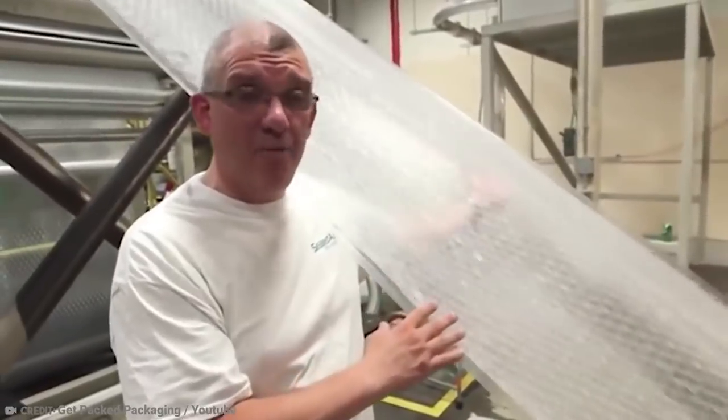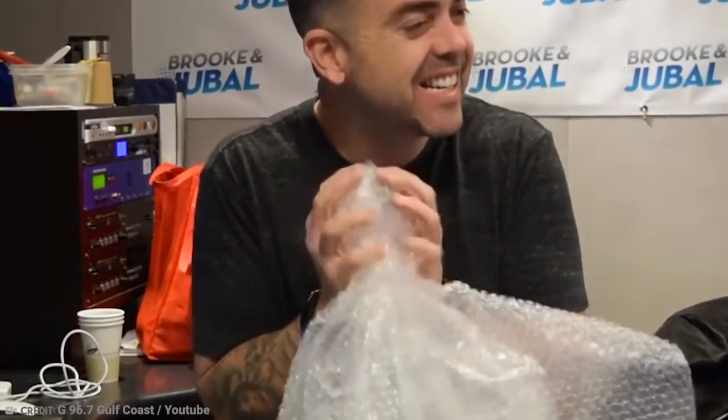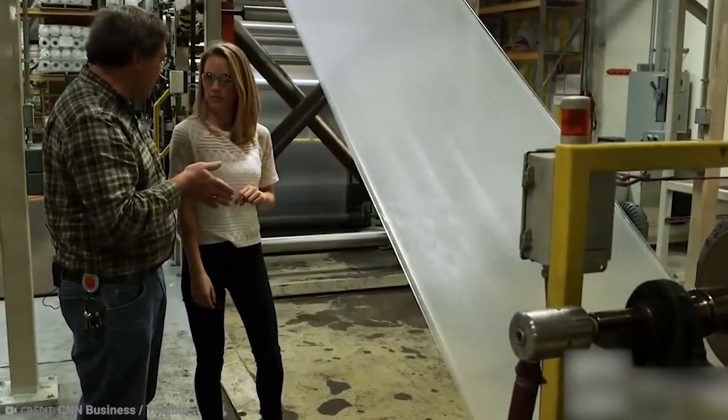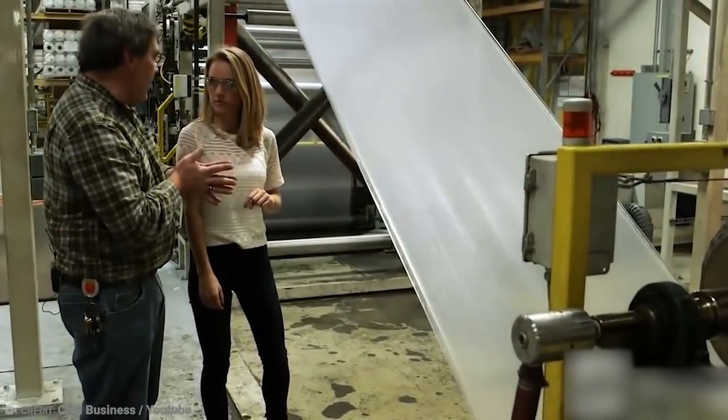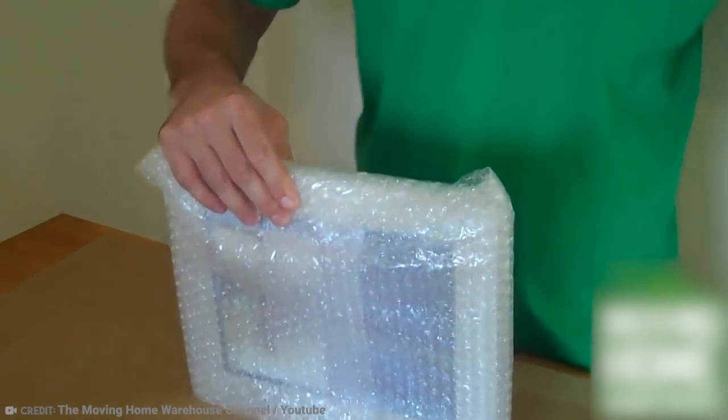This brings us back to ASMR — that amazing tingling sensation in the head, scalp, back, or peripheral regions of the body in response to stimuli. But if you're a bubble wrap addict, there's bad news. Sealed Air Corporation, the original seller of bubble wrap since 1960, has recently revamped their product because of competitors making a cheaper alternative. The new product doesn't take much space as you fill it with air yourself — but the downside? It can't be popped.